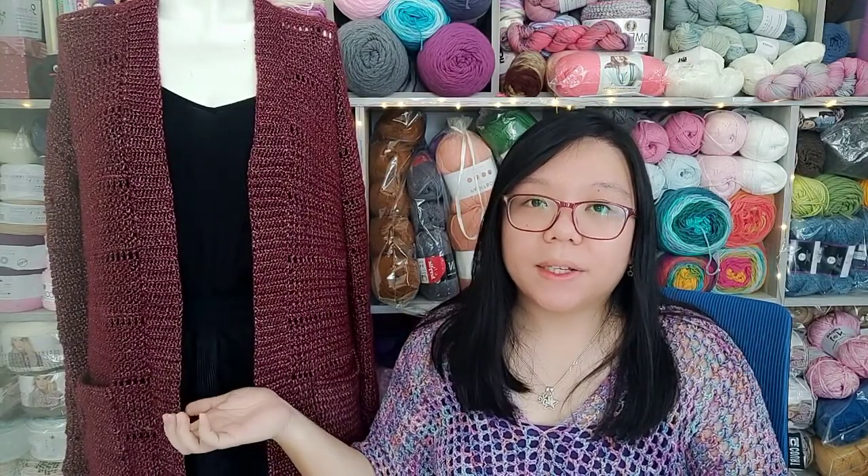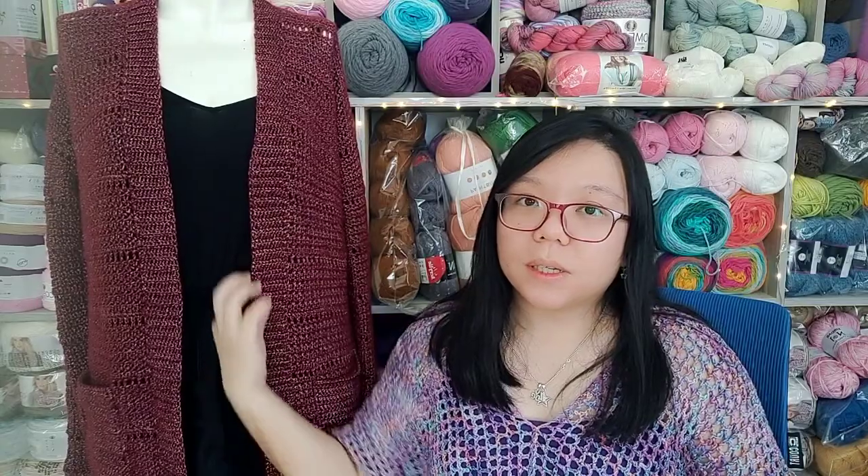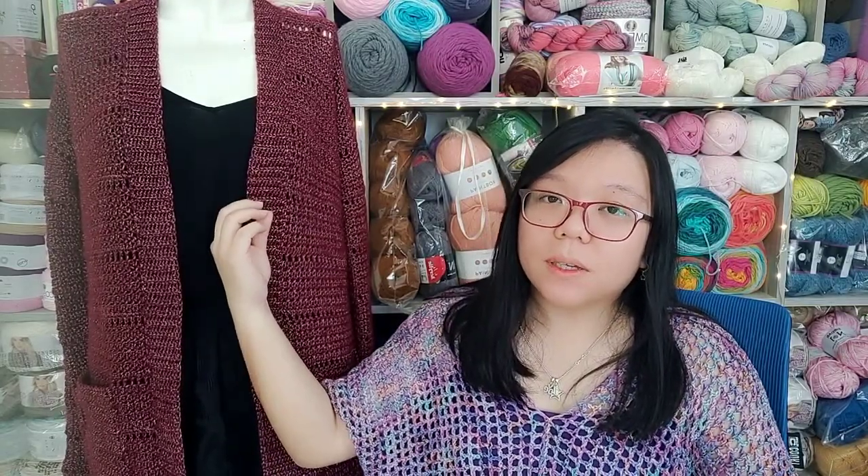The first finished object that I wanted to show you is this open cardigan. I did not put any button on it, so it's not a closed cardigan — it's just an open one. It's great if you're in a very cold room or in the office and you just want to throw on something to keep you a little warm. This is a great piece.